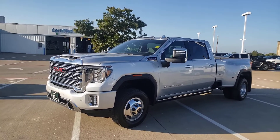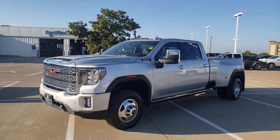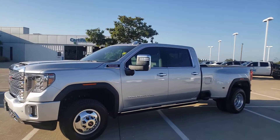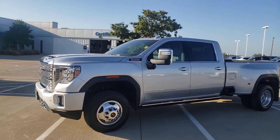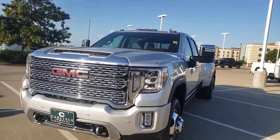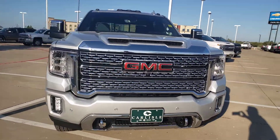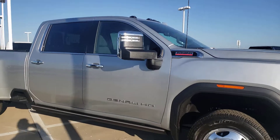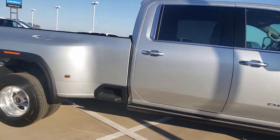We are at Carlisle Buick GMC Chevrolet, looking at a Duramax Denali HD 3500 dual-wheel drive with a Duramax Allison transmission. This is the one-ton you're looking for — 6.6 liter.